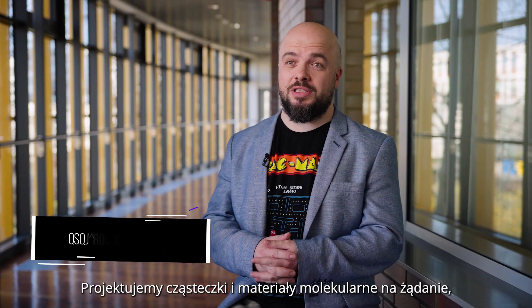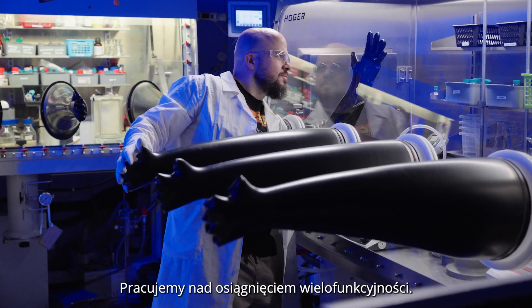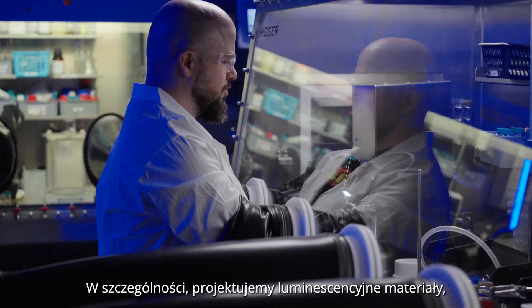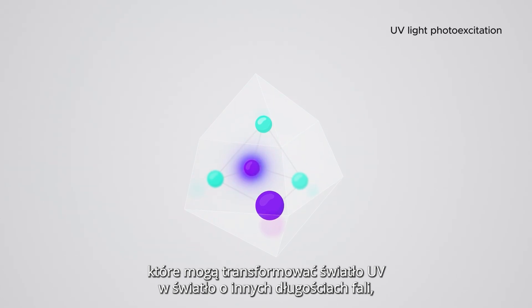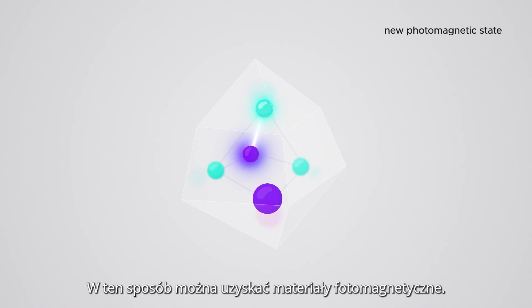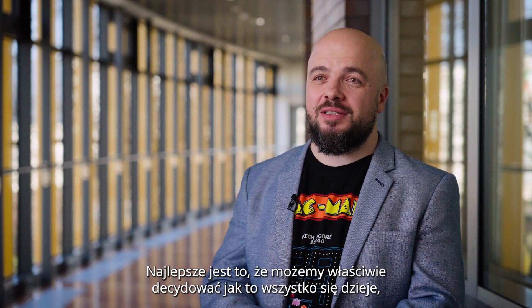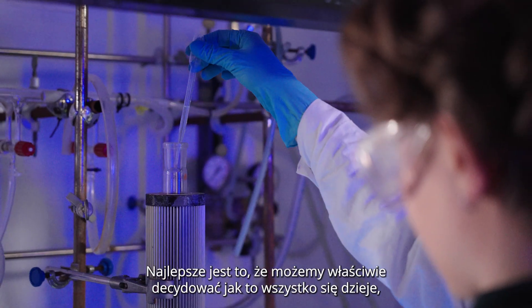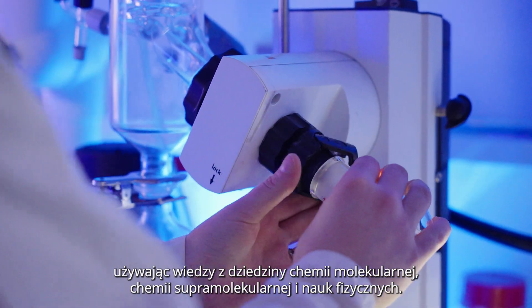We design molecules and molecular materials on demand by assembling organic and inorganic building blocks into larger coordination structures. What we are working on — we are trying to achieve multifunctionality. Specifically, we design luminous materials that can transform ultraviolet light into other wavelengths and also can translate visible light photons into magnetization. And in this way, we can make photomagnetic materials. The best part is that we can actually decide how all of this is happening by using knowledge from molecular chemistry, supramolecular chemistry, and physical sciences.